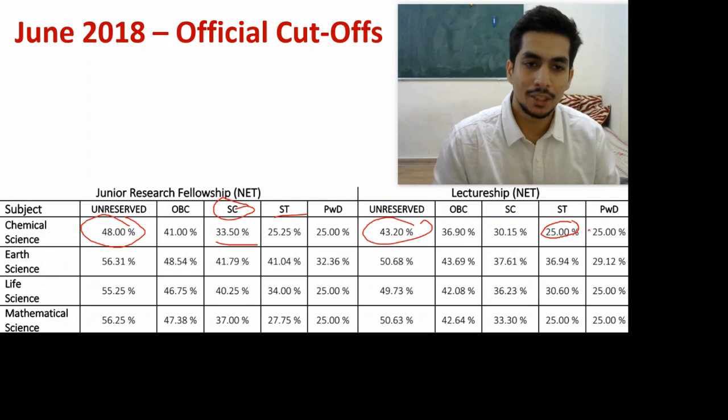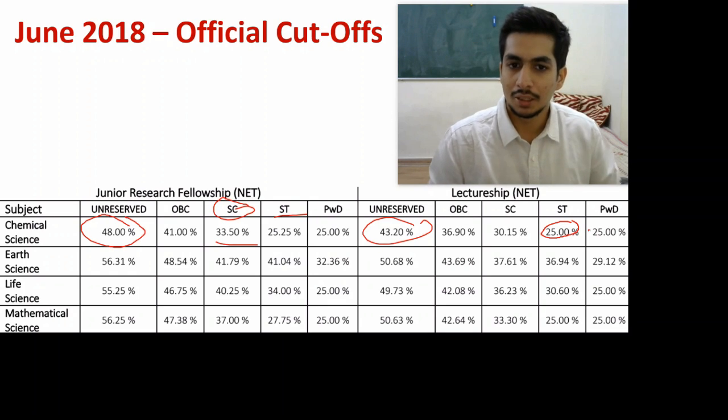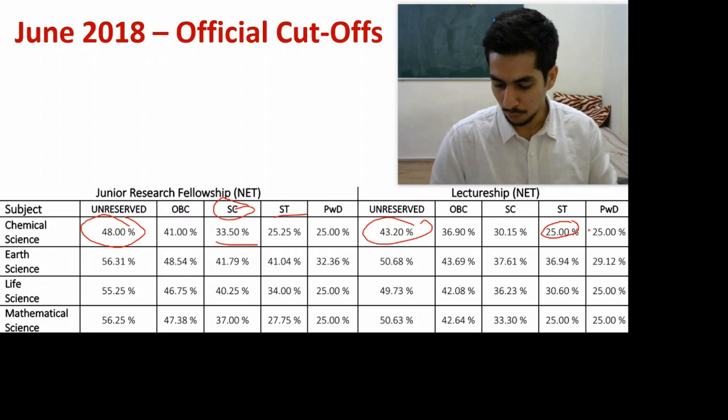In the official answer key released by CSIR, there have been no changes compared to the provisional answer key released a month earlier — except for one small change: Question Number 71 in Set C.